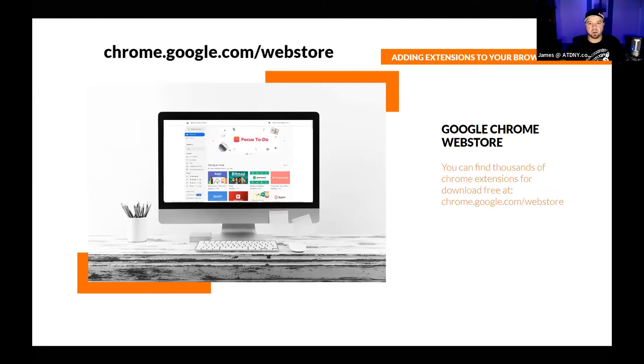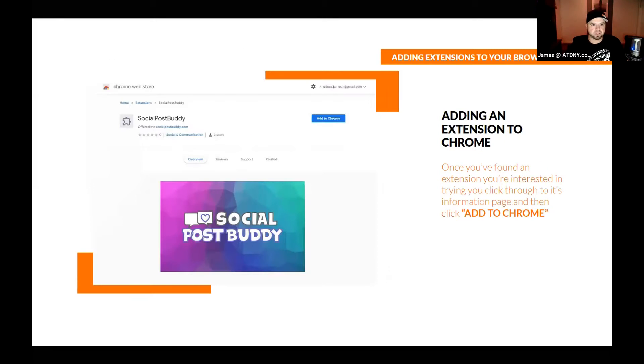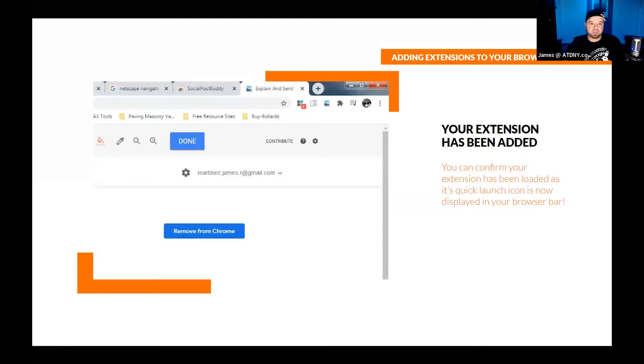When you go to the web store and search for a browser extension, you'll land on its page. This here is my Social Post Buddy Chrome extension — something I've been working on for about a year. When you land on that page, installing is not too hard. You just hit that big blue 'Add to Chrome' button and the extension will be installed. You can confirm it's installed by seeing the little quick launch icon at the top of your browser.